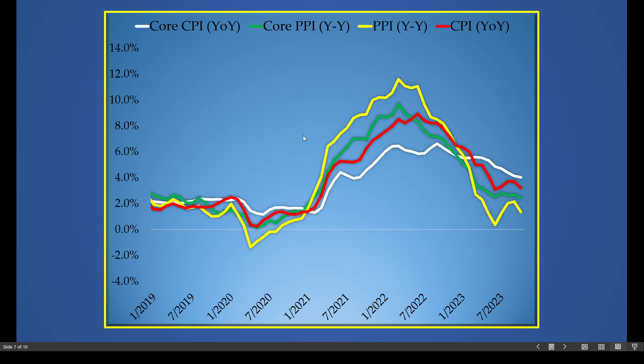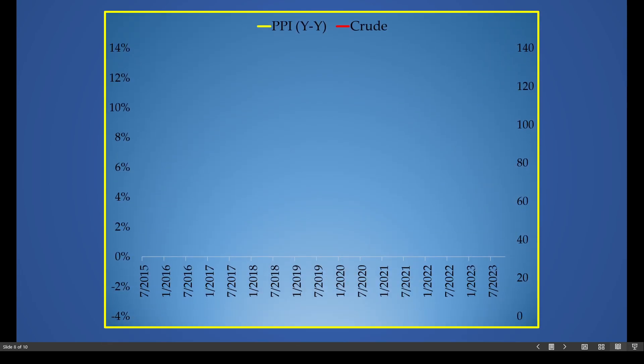In white is core CPI; in green is core PPI — both excluding food and energy. The yellow line is the producer price index including food and energy, and the red line is CPI. Notice that during the height of the inflationary era of 2022, the PPI — on a year-over-year basis — was highest. But now that inflation seems to be declining, the PPI is actually the weakest of the four measures. Producer prices seem to be the most volatile component, most closely linked to commodities.